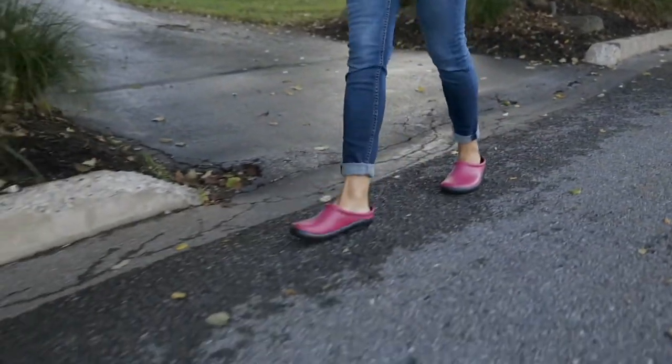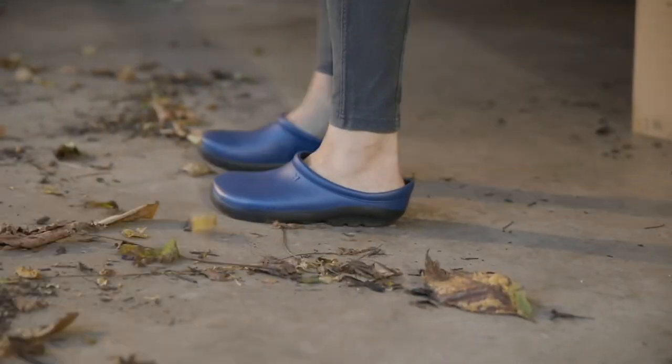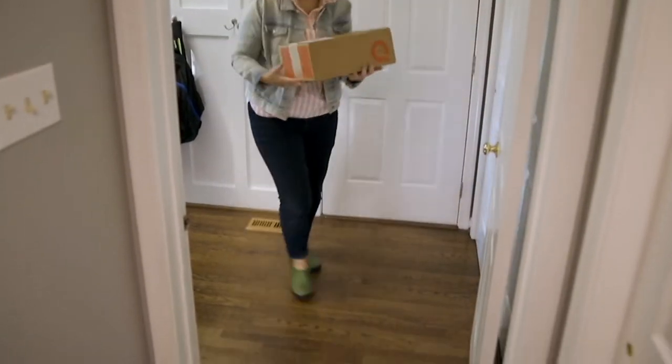Sloggers — the waterproof comfort garden clog. Our QVC team came out to my house today to shoot some garden videos, and one of them was the five things I think are most important when you garden. The number one thing in my video was the Sloggers.